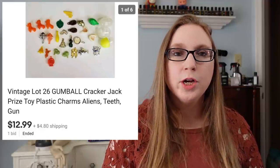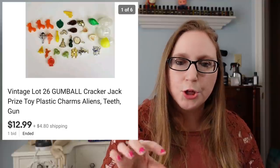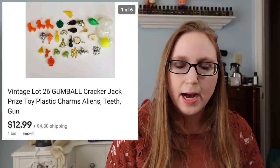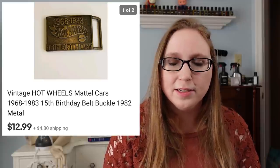Next was another one of my aunt's items — a baggie full of old bubblegum charms or Cracker Jack charms. Just those little plastic charms you'd get from vending machines where you stick a quarter in and they come out in a little egg. These were older ones, and the lot sold for $12.99. Next item was a vintage Mattel Hot Wheels belt buckle, also one of my aunt's items. This went to a subscriber whose husband collects Hot Wheels items. That also sold for $12.99.